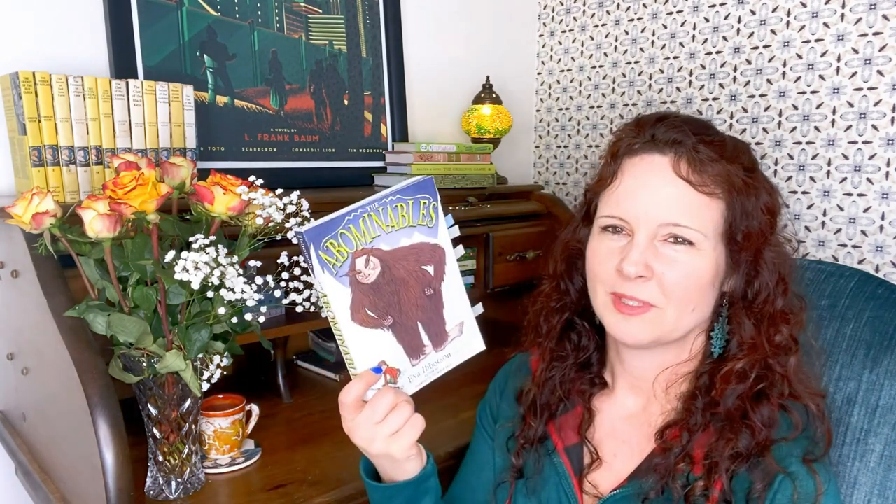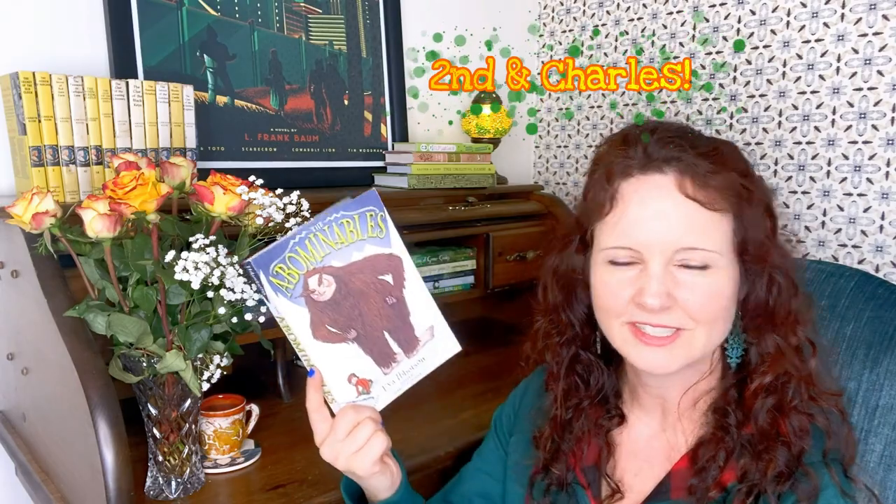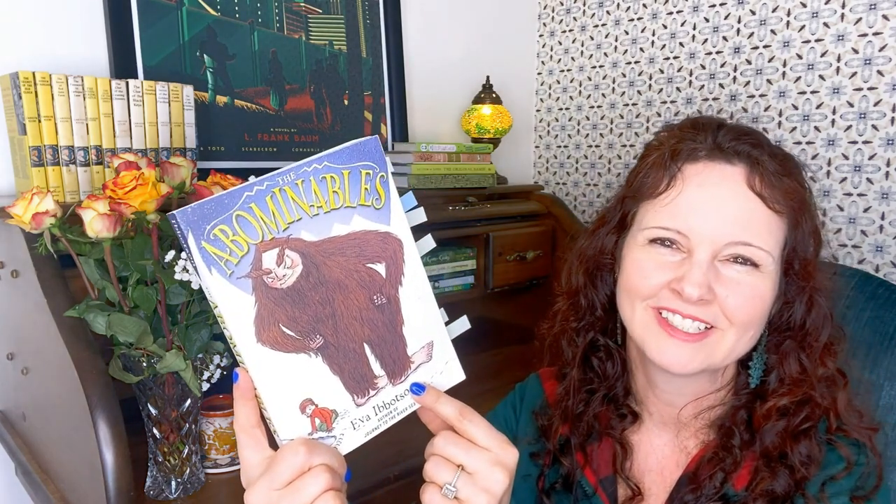The first one is The Abominables by Eva Ibbotson. We fell in love with Eva Ibbotson's writing when we read Journey to the River Sea — this illustrated version that we absolutely love. I actually found The Abominables when I was in Texas; my stepmother took me to a used bookstore, I think it's called Fifth and Charles. Eva Ibbotson is so inventive — for example, the reason that no one has ever found the Abominable Snowmen is because their feet are backwards, and when they walk it looks like they go the other direction. It's about a family of yetis who are living in Nepal.